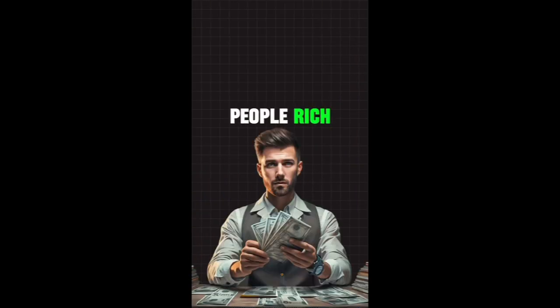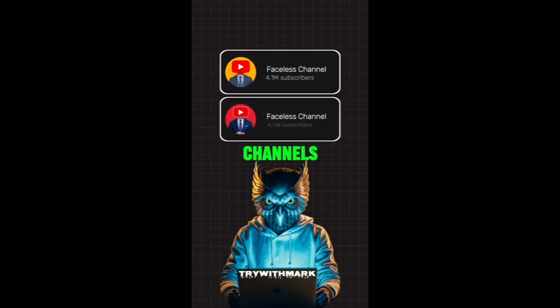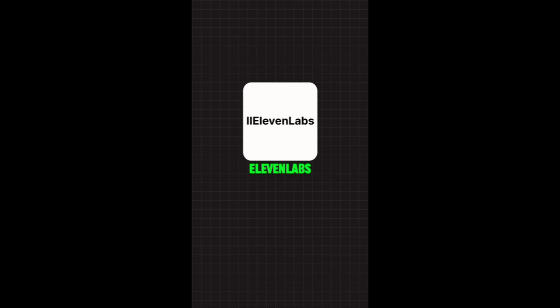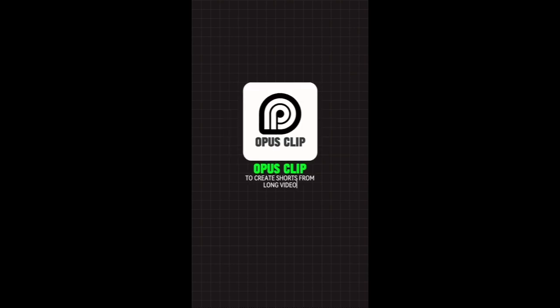Faceless YouTube channels are making people rich, and here are AI tools that can help you start and automate your own channels. Number one: InVideo AI to create videos with a text prompt. Number two: ChatGPT for script writing. Number three: ElevenLabs to generate voice. Number four: Thumbly AI to create thumbnails. Number five: Taja AI for SEO optimization. Number six: Submagic for shorts editing. And number seven: Opus Clip to create shorts from long video.